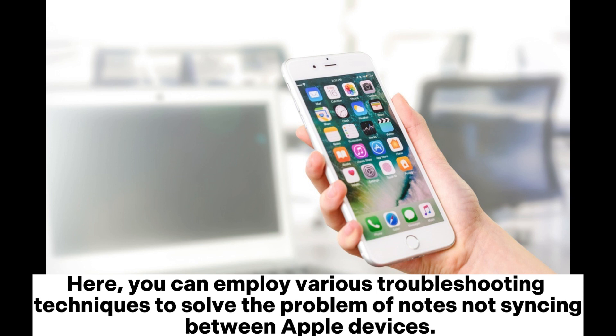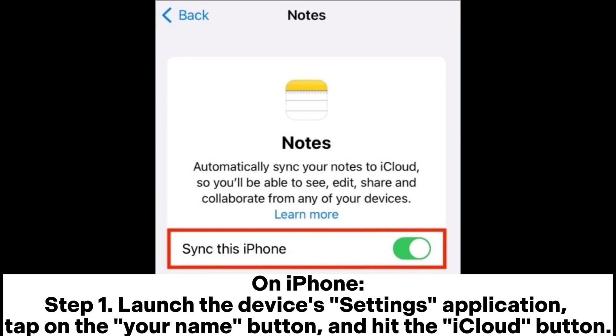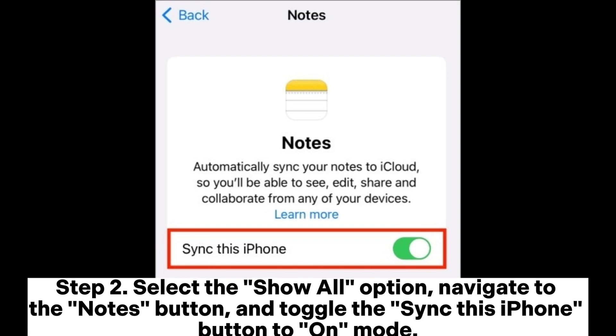You can employ various troubleshooting techniques to solve the problem of notes not syncing between Apple devices. Fix 1: Turn on the iCloud Notes feature on both iDevices. On iPhone, Step 1: Launch the device's Settings application, tap on the Your Name button, and hit the iCloud button. Step 2: Select the Show All option, navigate to the Notes button, and toggle the Sync this iPhone button to on mode.